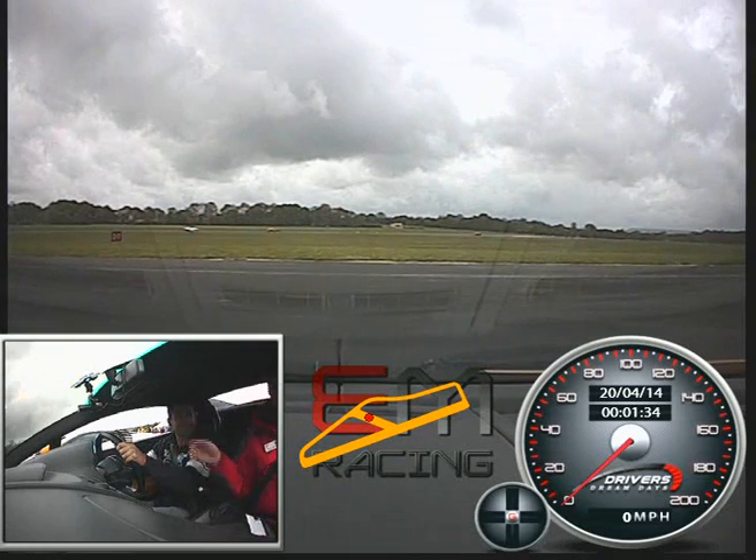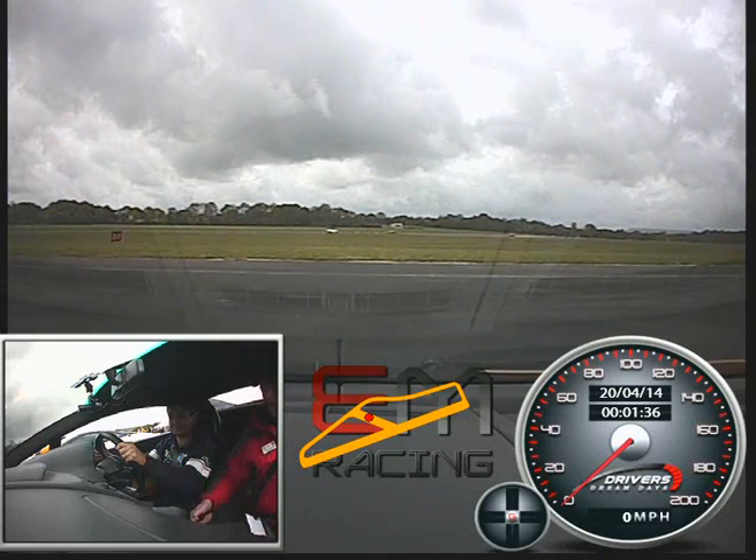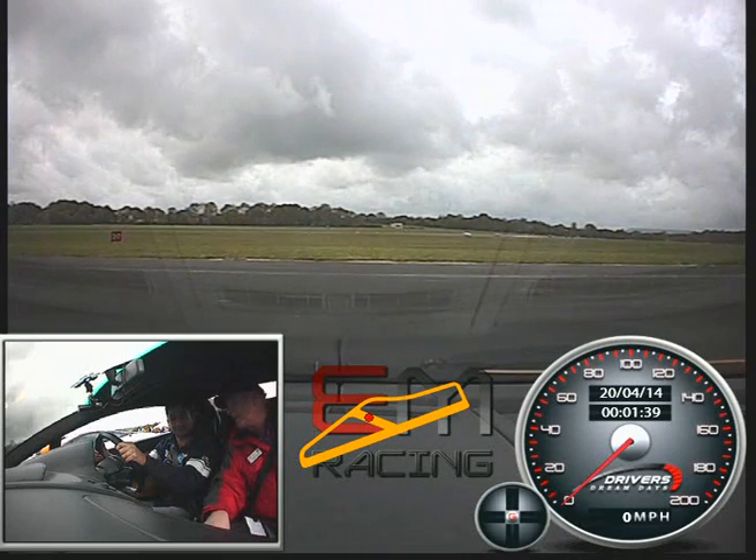Nareb, welcome, welcome to Everyman Today. My name's David, and I'm going to be your instructor in the beautiful Lamborghini Gallardo. It's simply a lovely car. We're going to do four laps.